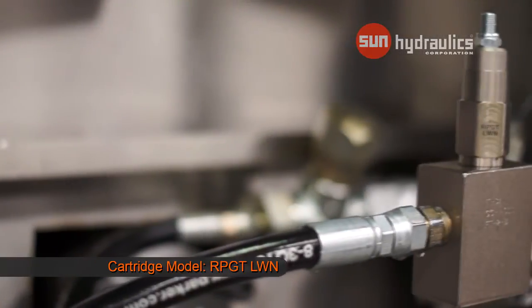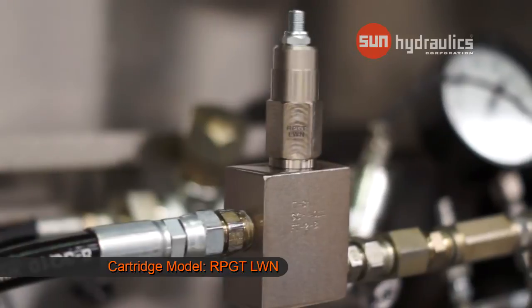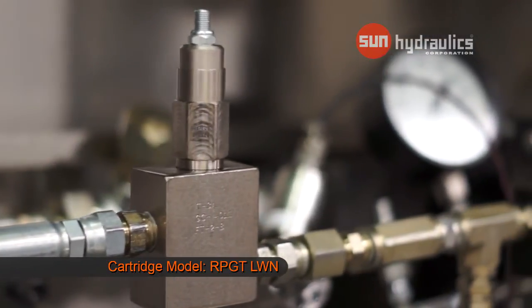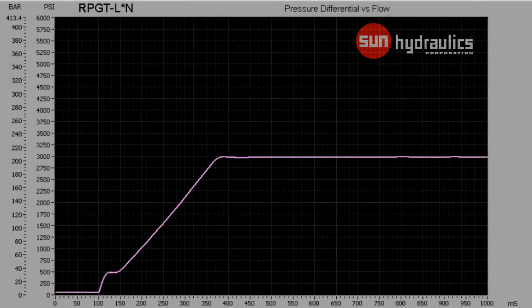Now we will take a look at Sun's pilot-operated balanced poppet anti-shock relief valve, model code RPGT-LWN. This anti-shock relief effectively eliminates any overshoot and pressure spike in the system. This is because the valve ramps up to the setting in a controlled manner over a fixed amount of time.